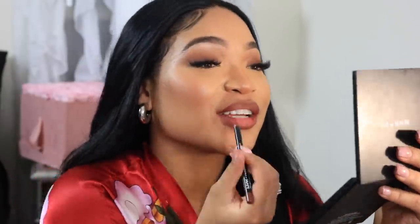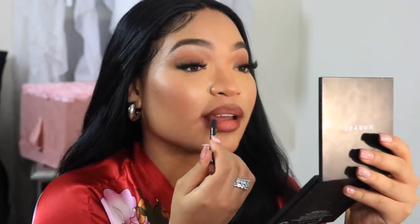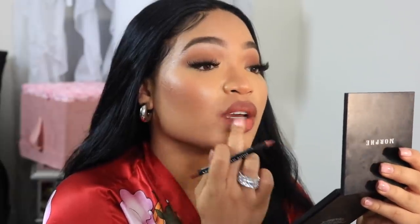My teeth are extra white today because I got my teeth cleaned yesterday — take care of your breath, ladies. Because you don't want to have some fire lip combo and then open your mouth and it's just disgusting.